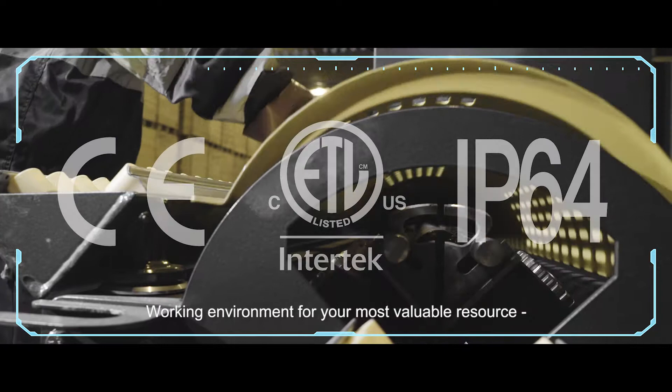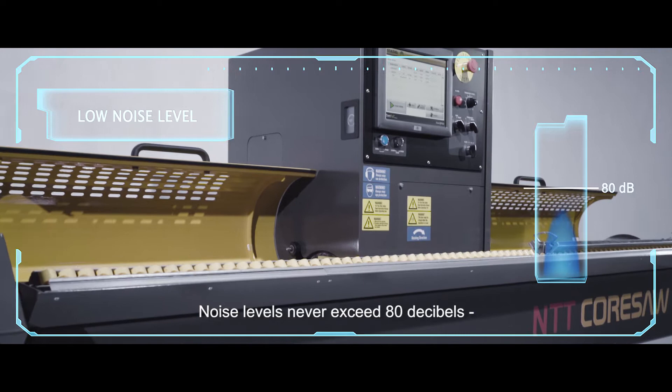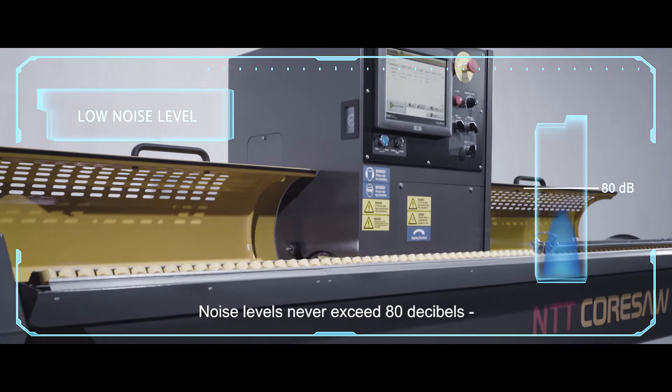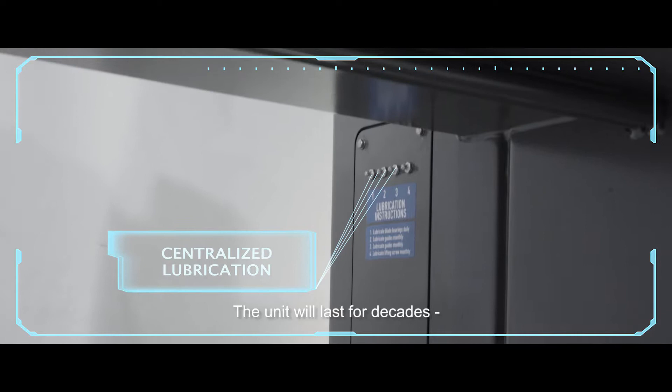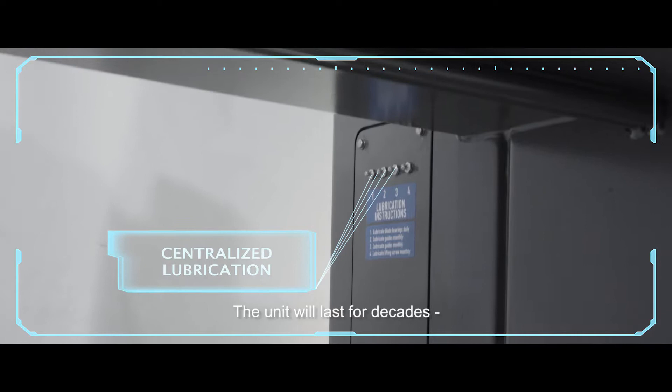This investment ensures a safe and ergonomic working environment for your most valuable resource — your operators. Noise levels never exceed 80 decibels, it never uses more water than is needed, and it keeps dust away from the air. A quick calculation would show you how much you'll save in labor costs and of course in time. With daily lubrication and cleaning, the unit will last for decades and keep its value.